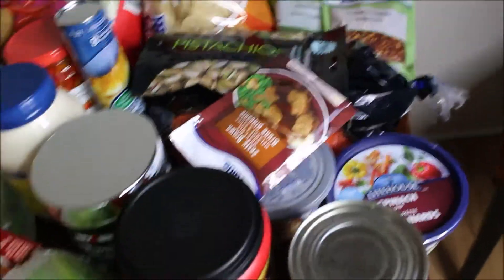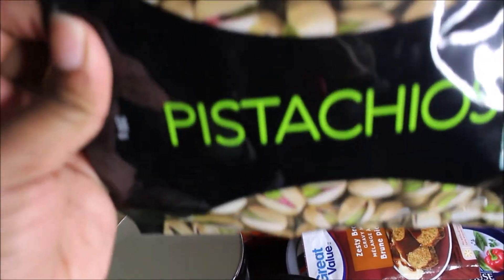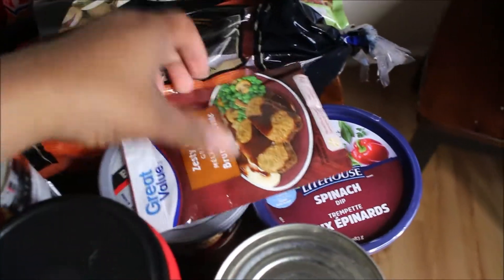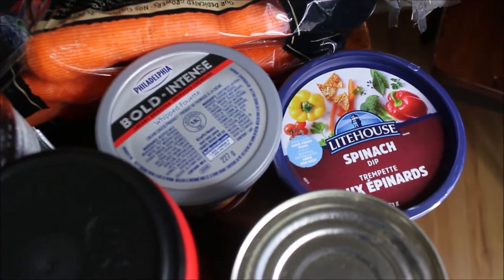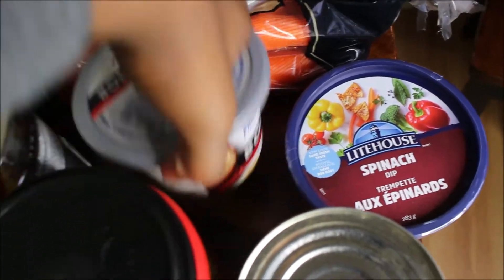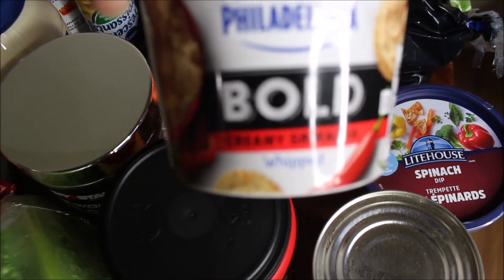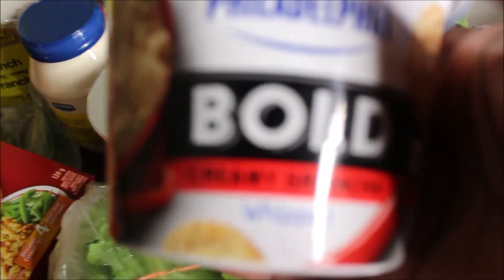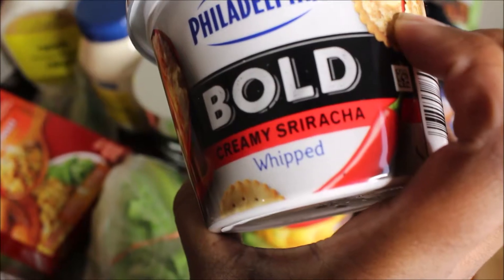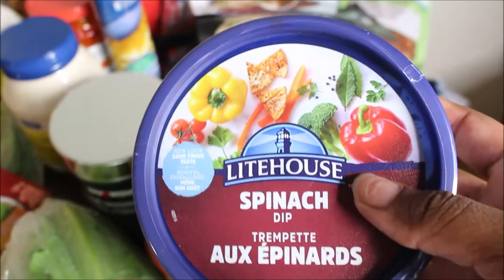I got some pistachios — I don't normally eat these but they're healthy so I'm going to try them. Then we got some dips to go with our crackers. This is the first time trying this one — it's a bold sriracha creamy dip to go with our chips.